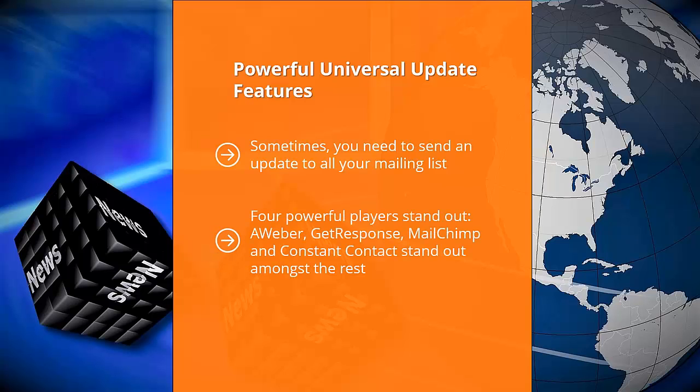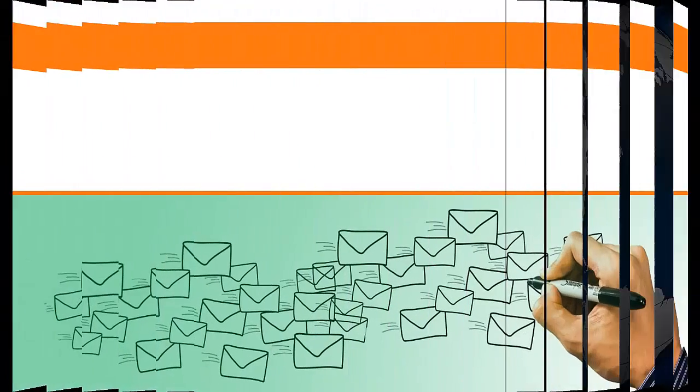Four powerful players stand out: Aweber, GetResponse, MailChimp, and Constant Contact. These services have a solid gold reputation for getting past spam filters. They are so trusted by mail services like Gmail and Yahoo Mail that their emails usually get through. Deliverability is crucial, regardless of whether you are sending autoresponder text or sending a late-breaking update.